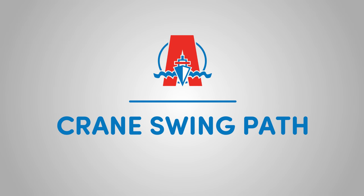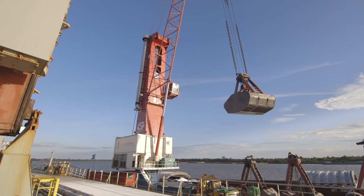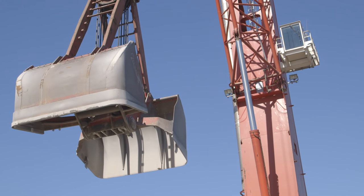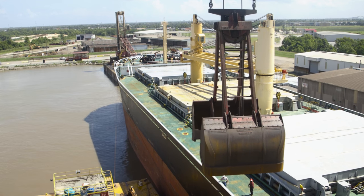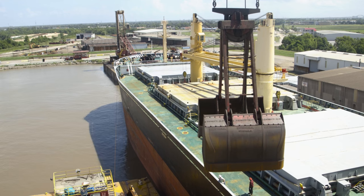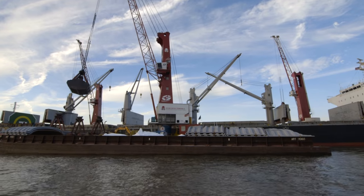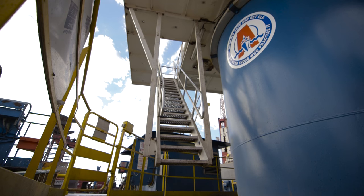Each deck area has associated risks. Crane Swing Path: Depending on the orientation of the barge, the crane will either swing over the main deck or to the stern. It is important to recognize the swinging of the crane when working on the main deck. Never work or walk under the crane's bucket when it is in motion, as cargo can fall out causing the potential of a significant injury. The crane operator must be notified should you be required to work in the area of the swing path so that crane operations can cease. If you are required to access the crane, do not enter the area to access the ladder until the crane stops moving.